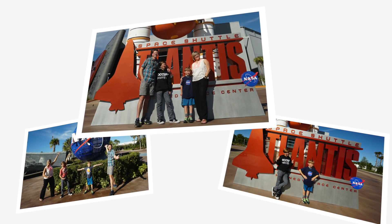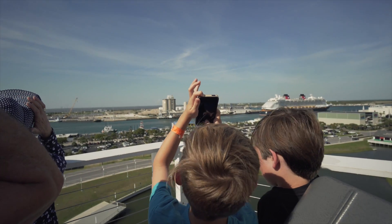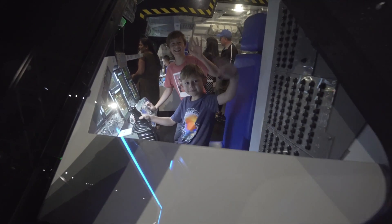If you're the kind of family that's always exploring, we highly recommend a vacation to Florida's Space Coast, especially during the next launch. For Visit Florida, I'm kid reporter Mac Jones.